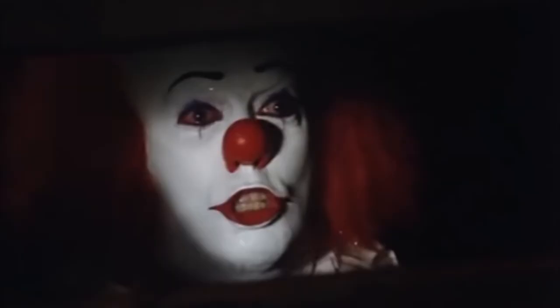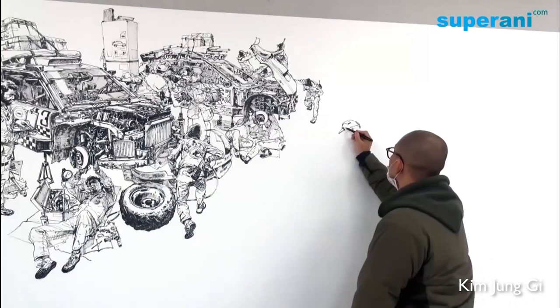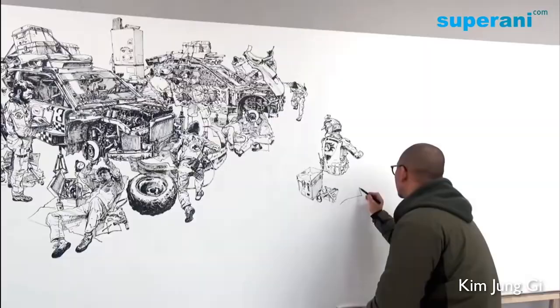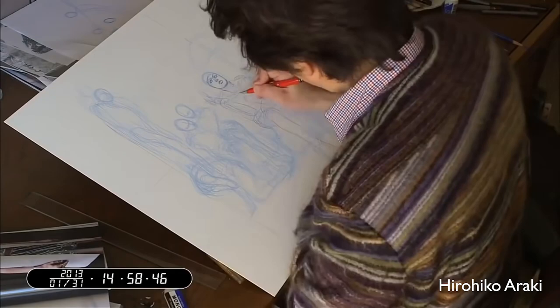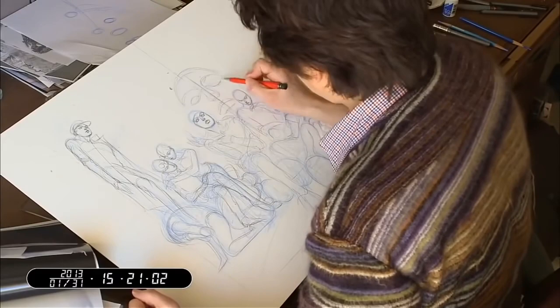Think of it like this: there are some artists out there, like Kim Jung Gi, who can draw freehand from memory without any reference material. Artists like that practice for years to become true masters of their craft. On the other hand, most people — including some of the most talented illustrators and animators on the planet — start with a blueprint. Story structuring methods are just like the stick figures you might find in an art tutorial.